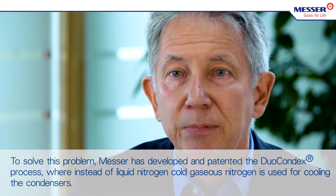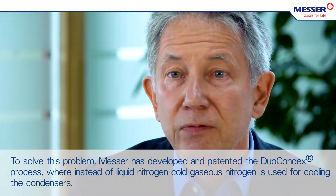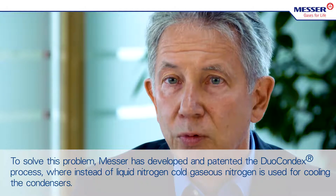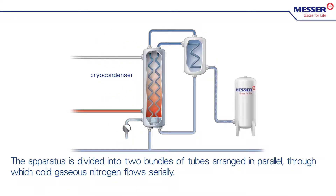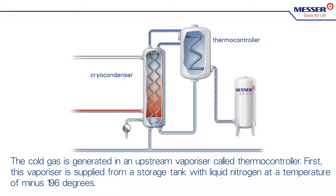To solve this problem, MESA has developed and patented the duocondex process, where instead of liquid nitrogen, cold gaseous nitrogen is used for cooling the condensers. The apparatus is divided into two tube bundles arranged in parallel, through which cold gaseous nitrogen flows serially. The cold gas is generated in an upstream vaporizer called the thermocontroller.